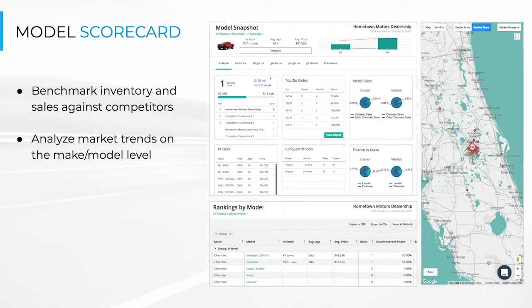Next up is the Zip Driven Model Snapshot Report, where you can see a clear picture of the market for individual models in your area and how you stack up amongst your competitors. You will be able to see recent sales trends, number in stock, average price, as well as time on lot.